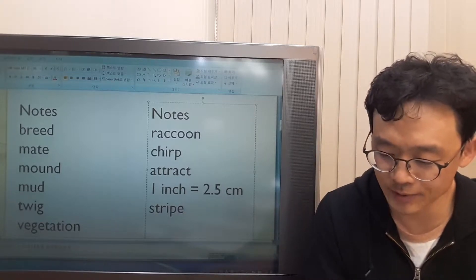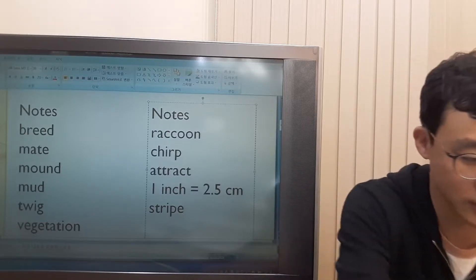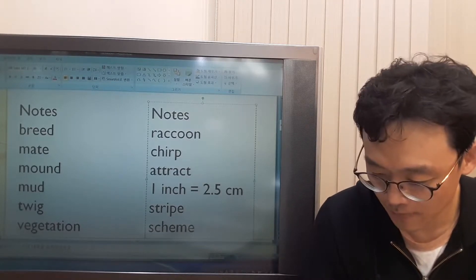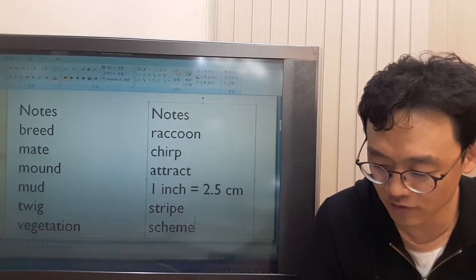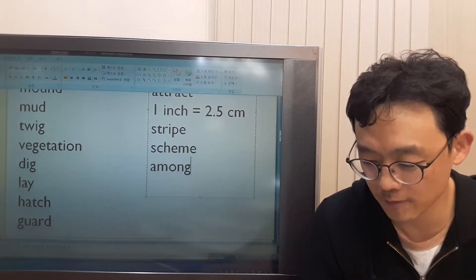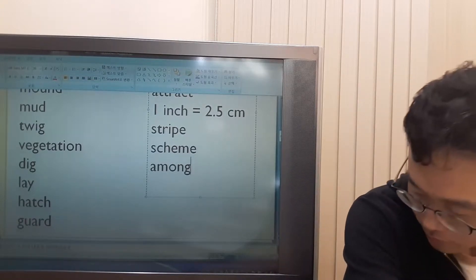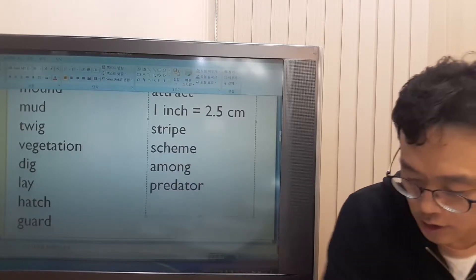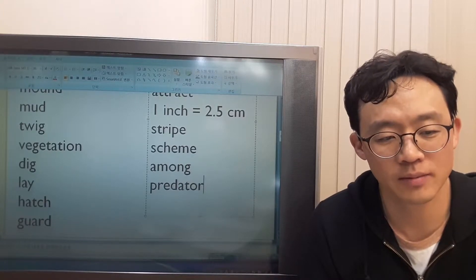This color scheme helps them hide among vegetation from predators. What is 'scheme'? Scheme is a plan, so this color scheme means the structure of this color. What does 'among' mean? Among means within, surrounded by vegetation. What's a predator? A predator is an animal which hunts other animals and eats them.